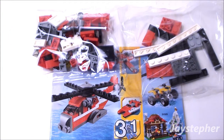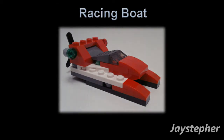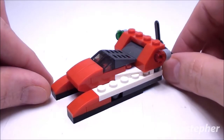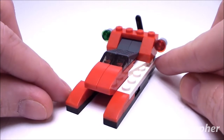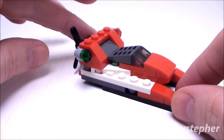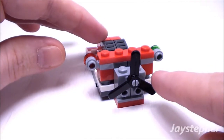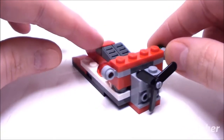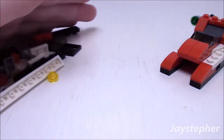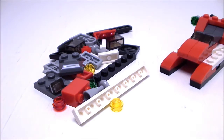So let me get started on the first model. We've got 1 by 1 slopes for the windshield — nice use of the slopes. On the back, we have a propeller to help the boat move fast in water. Here are all the spare pieces left over after building the racing boat. You still get a good variety of bricks, plates, studs, and other elements.